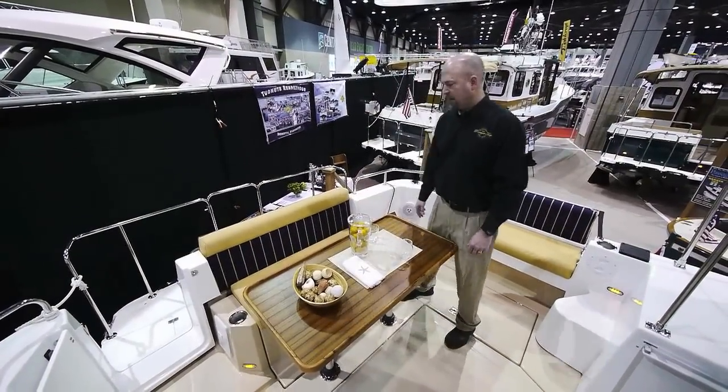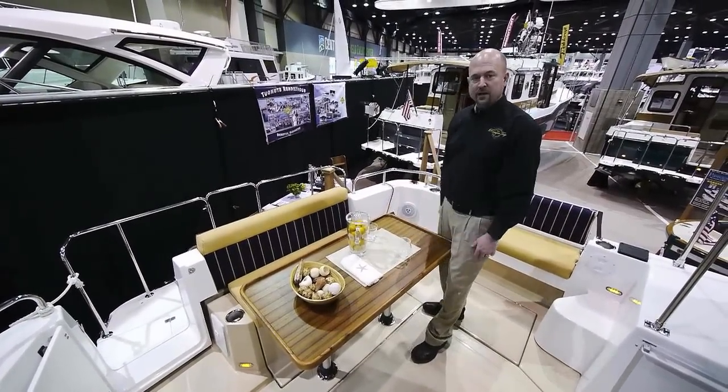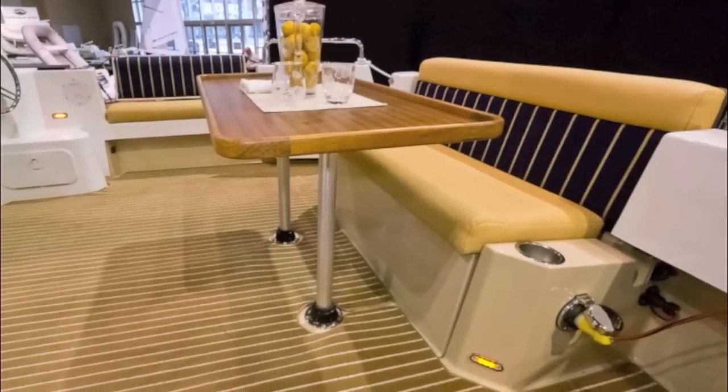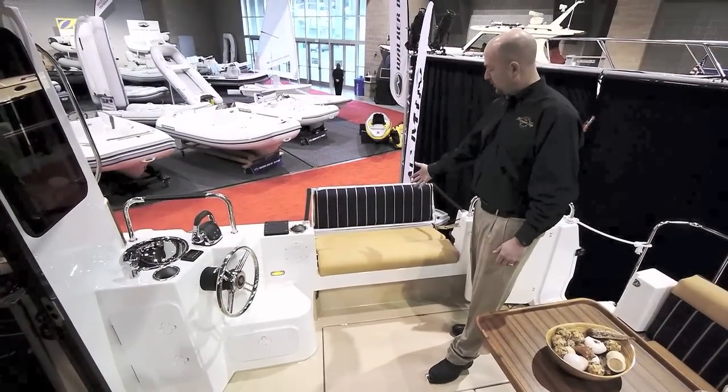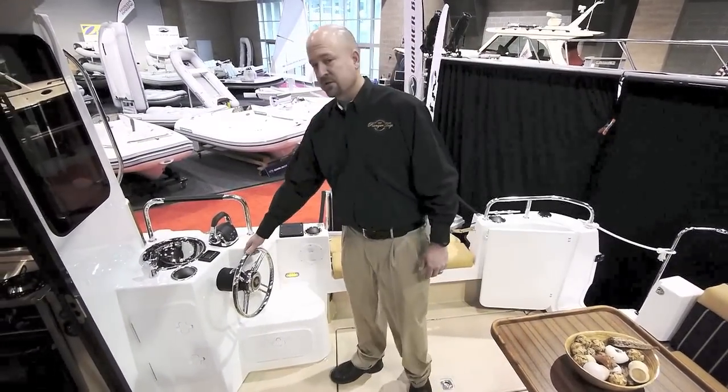The R31 has a nice aft cockpit seating with a table that allows for great entertaining. The R31 also has a starboard full wing seating and an optional aft station steering system.